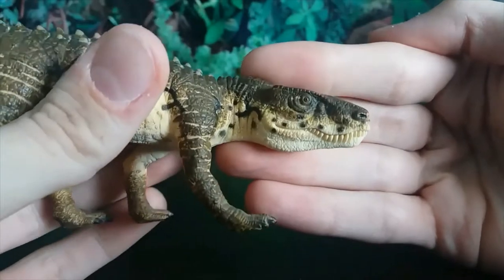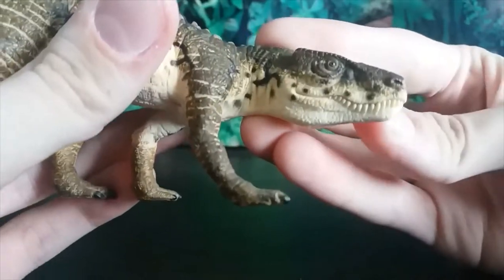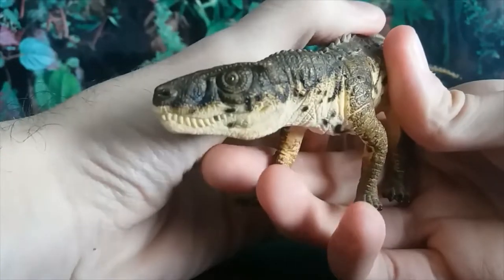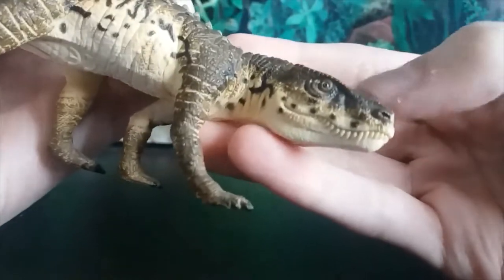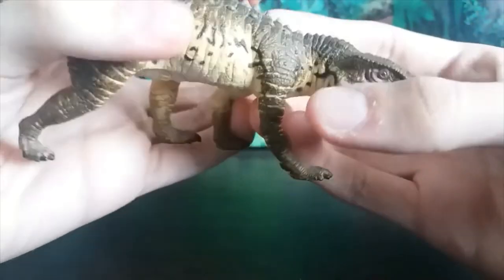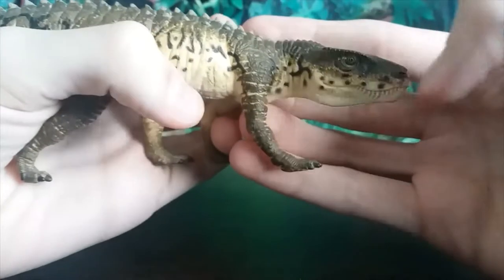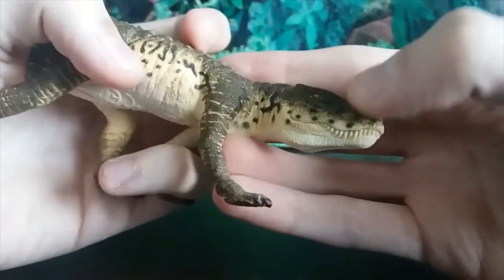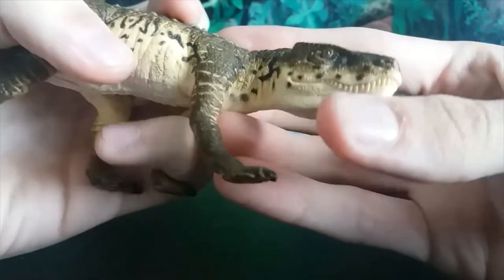Now let's get into this gorgeous figure, starting off with the head sculpt. Look at the teeth — they have been so meticulously done and painted beautifully. There is no paint spillage at all, and this is the case on both sides. They line the jaw perfectly, and the coloration of this entire figure is so beautiful and naturalistic — this dark brown on top of the head, then the light cream underbelly, and a yellow hue in between with black speckles.